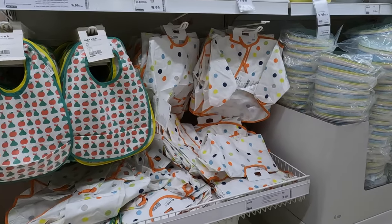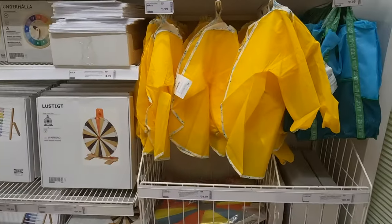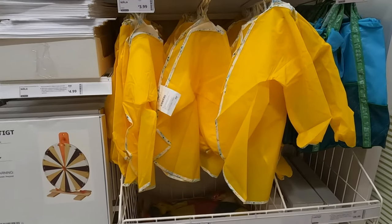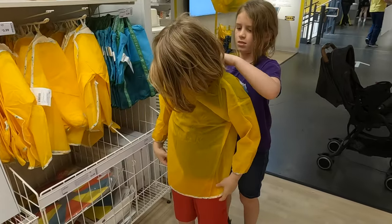Here's an item that we no longer use but have used heavily in the past. If you have toddlers, these full-covered smocks are fantastic and really do a great job protecting clothes during meal times. As a parent, I highly recommend these. There's also a larger version that would be great for arts and crafts time with older kids.